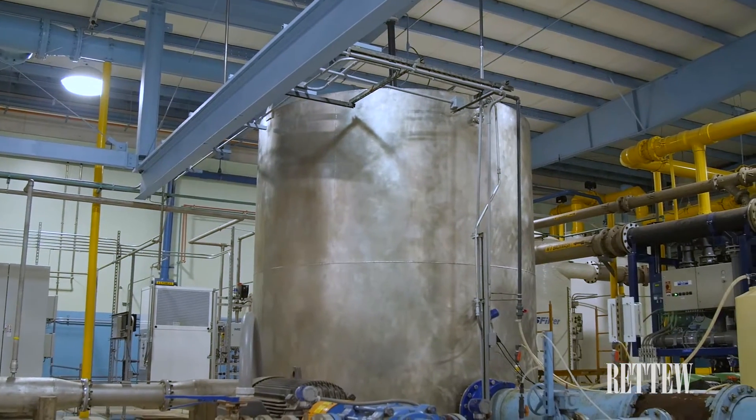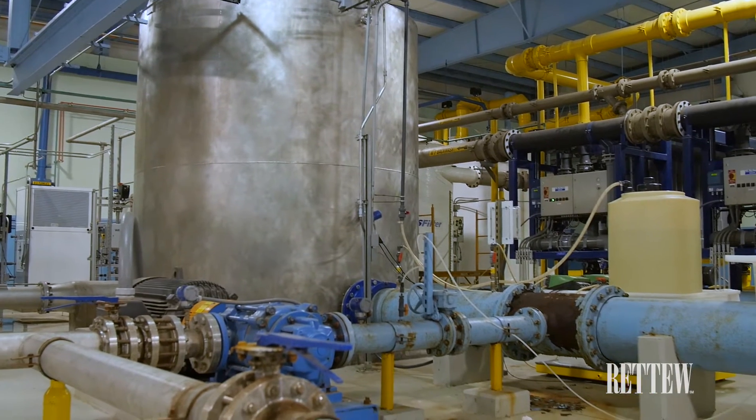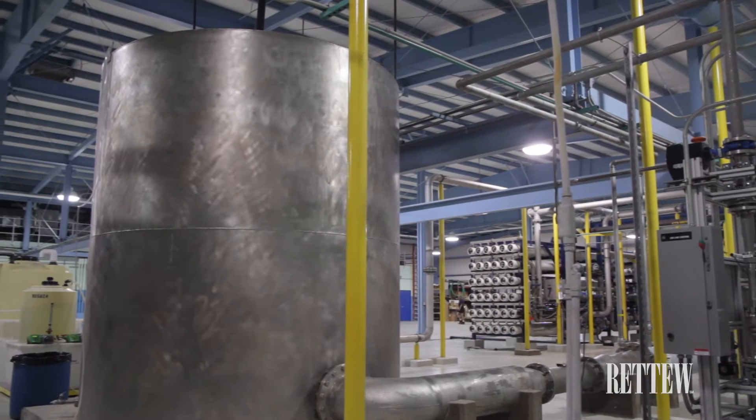Ozone provided the most advantages in that it could be easily retrofitted for AOP in the future, and higher doses would provide both pharmaceutical and hormonal reductions at the facility.